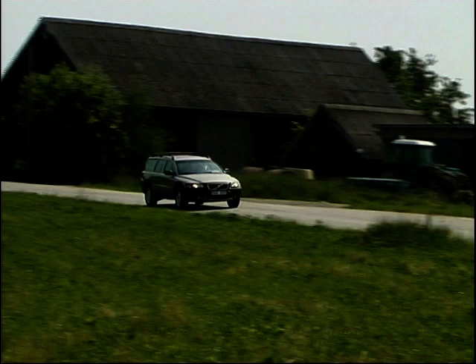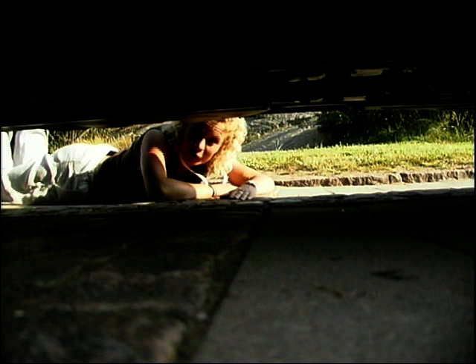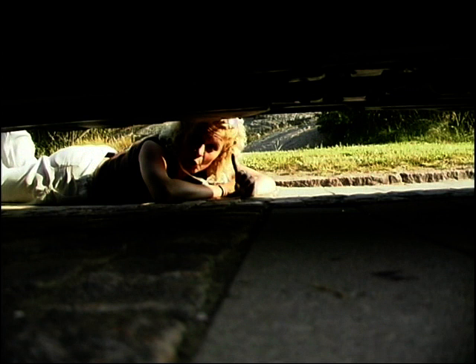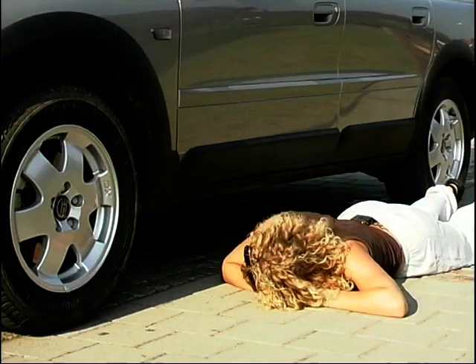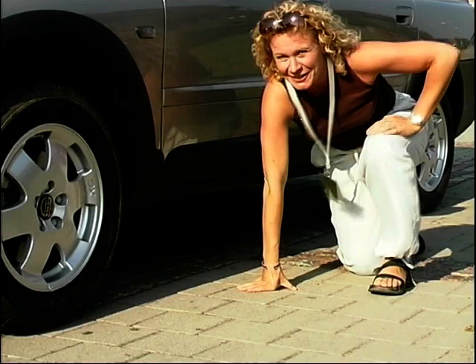The new Volvo Cross Country starts at just under £29,000 on the road, and it's based on the same platform as the V70 estate. The ground clearance is 20.9cm — that is one millimetre more than the Cherokee and one millimetre less than the Discovery. And who'd have guessed it — those few millimetres making all the difference.